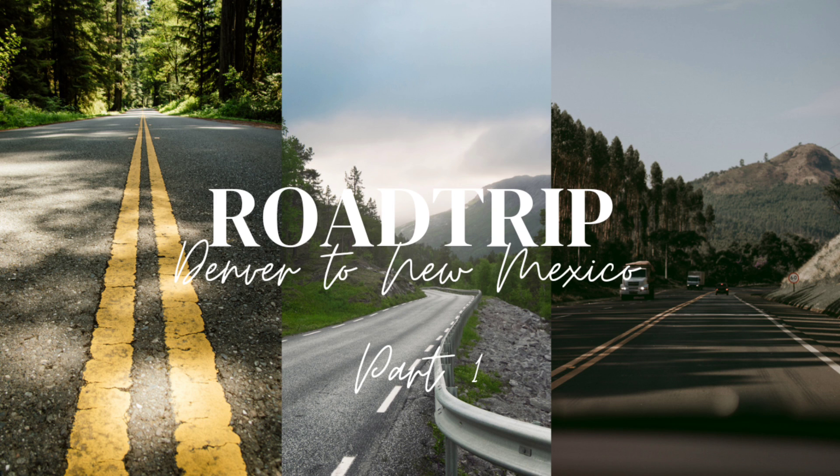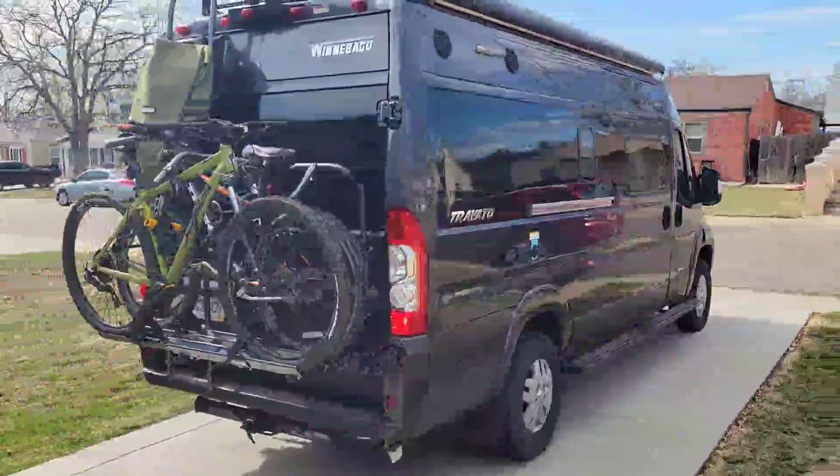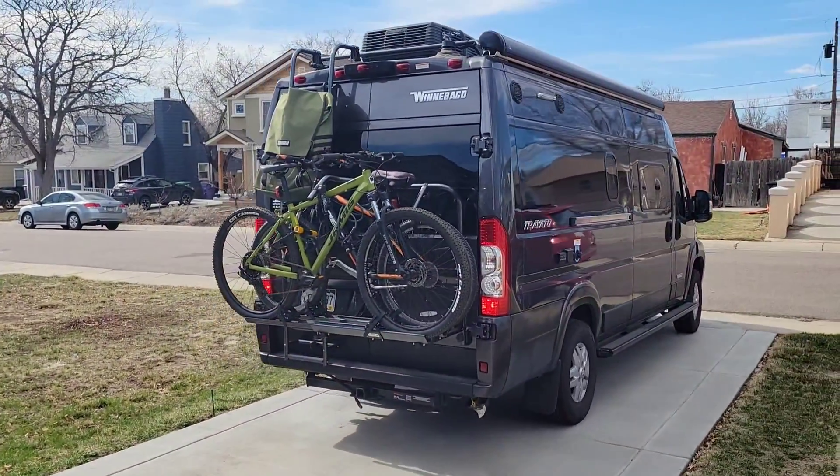Hi guys! Welcome back to another video. This is the first part of our road trip that we took to New Mexico. Here we are starting out our trip and pulling out of the driveway to leave.